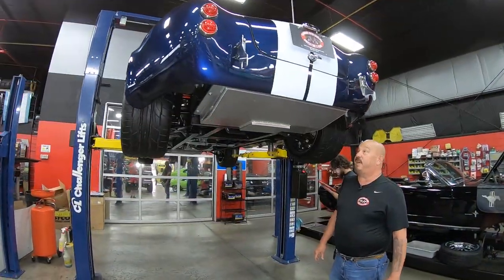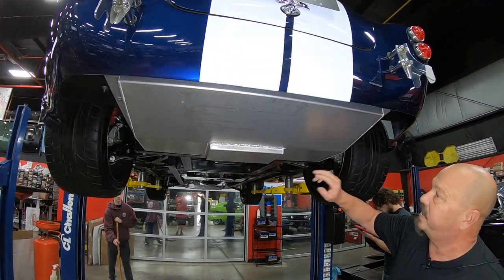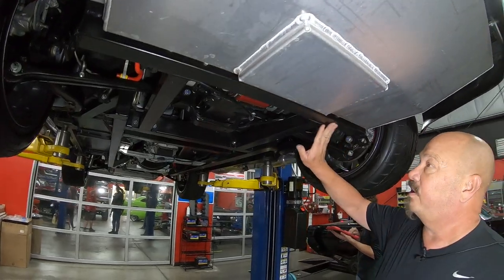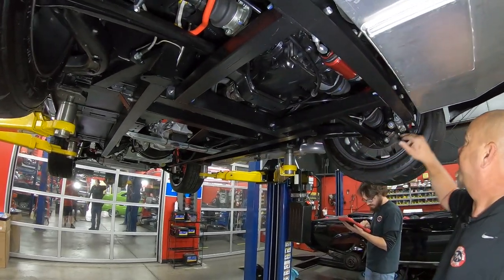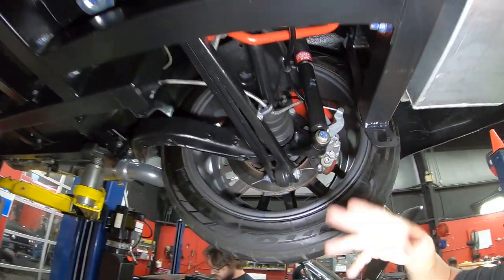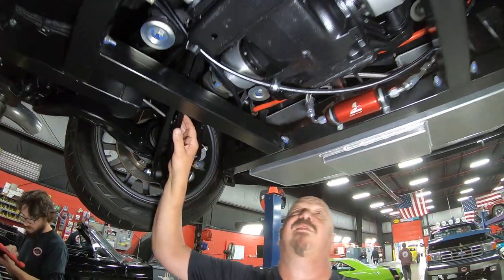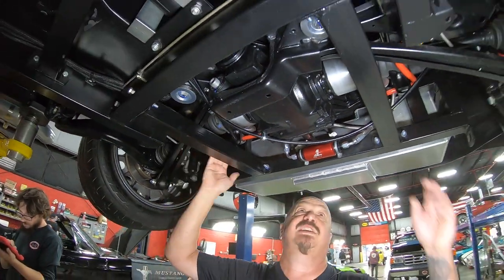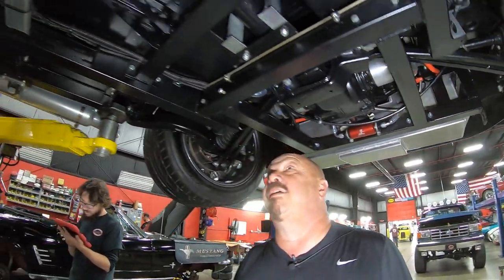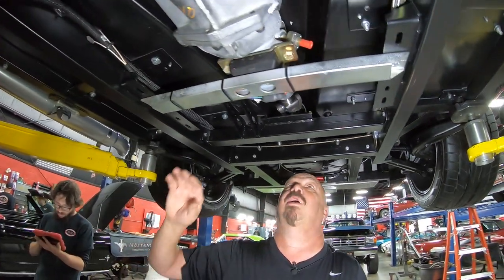All right, we're underneath this Backdraft now and it is pretty under here. You can see the aluminum tank looking sweet — all that TIG welding looking great. You can see all the paint work on the frame, just looks brand new under here. It does have disc brakes and the parking brake is hooked up. All the suspension is looking sweet. We've got right around a 3.55 gear in this BMW center section and it is posi.